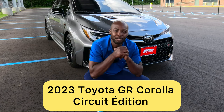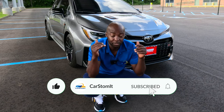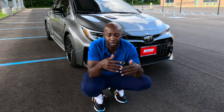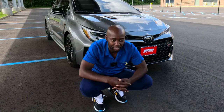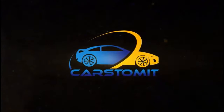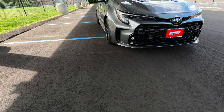Hello guys, welcome back to the channel. I got a nice surprise for you — I was able to get my hands on a brand new 2023 GR Corolla. Actually, it's mine, I bought it. So guys, I'm gonna review my own car today. I want to show you a little bit of the car — most of you should know about it — but let's go and review it.